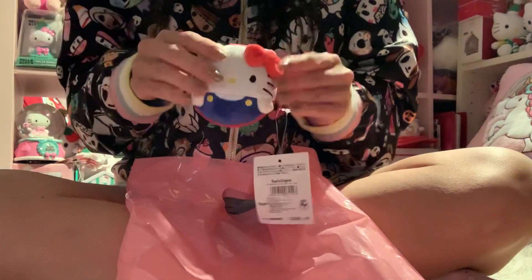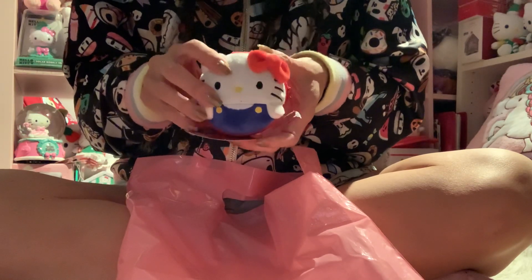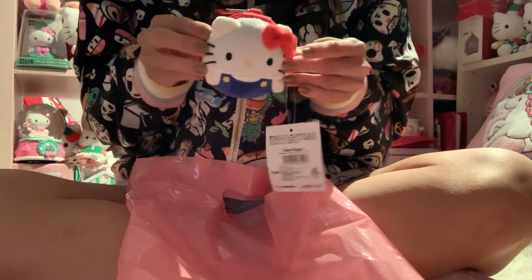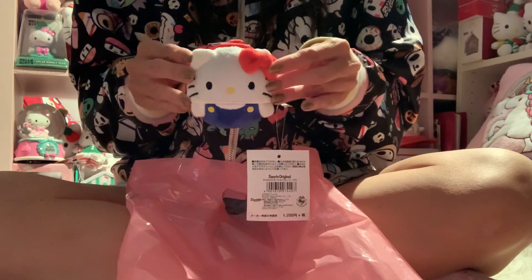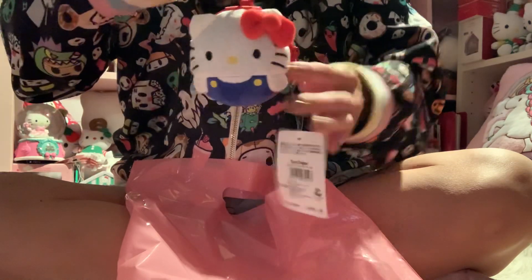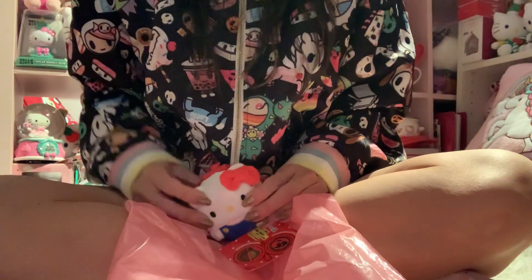So that is my mini haul from Sanrio, and this is November 2020 — just in case some of you are watching this in the future and are interested. I just want to share when I got this, and hopefully they'll still have it if you want to buy it. Again, everyone, thank you for watching and have a wonderful, safe, and happy Thanksgiving. Bye!